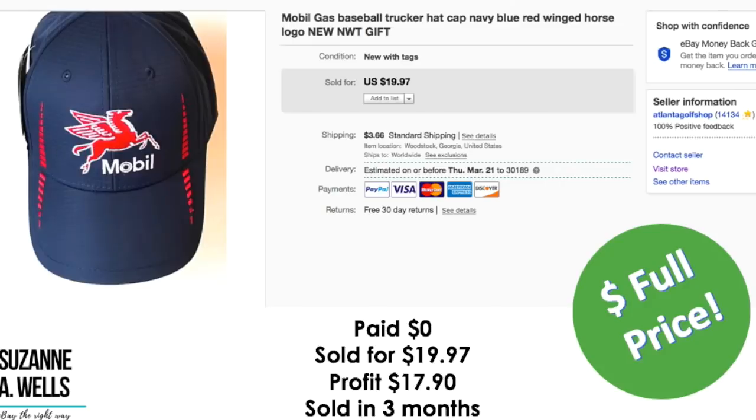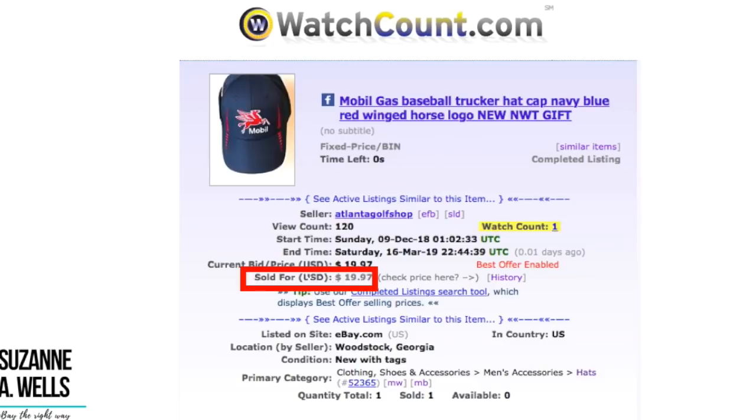This item was free — somebody gave it to me. That's the great thing about eBay. Selling on eBay can be a blessing or a curse. It is a blessing when people give you stuff to sell because they know you're a seller. It's a curse when people constantly ask you questions and don't take any action. So I've decided to focus on the blessing side. It sold for $19.97 full price. Profit was $17.90 and it sold in three months with 120 views and one watcher.